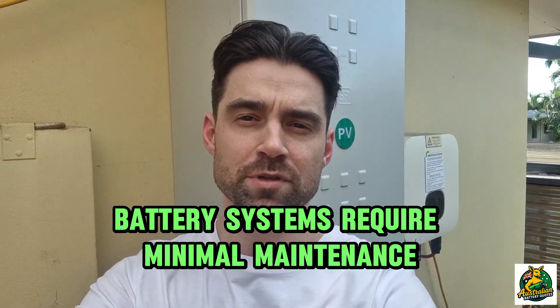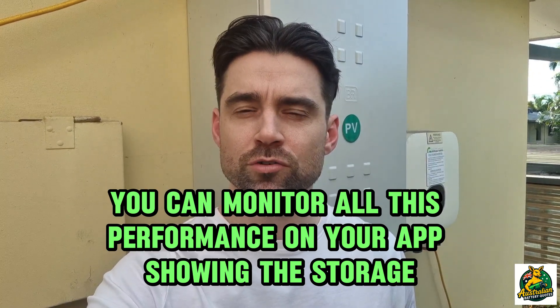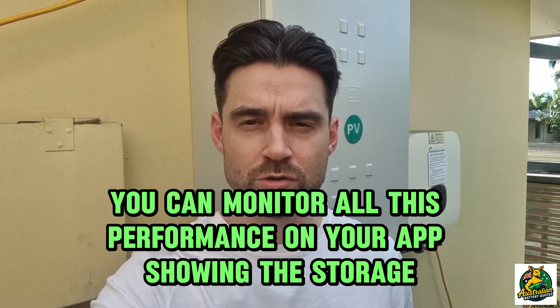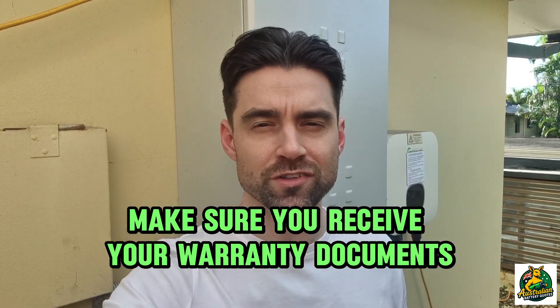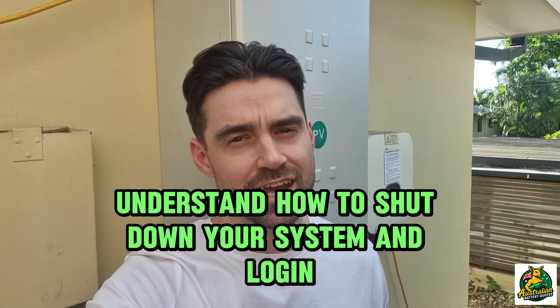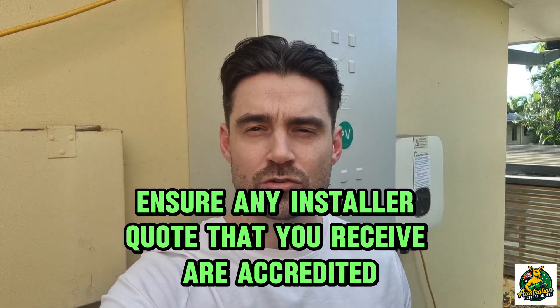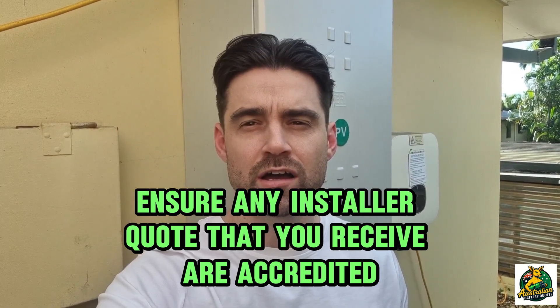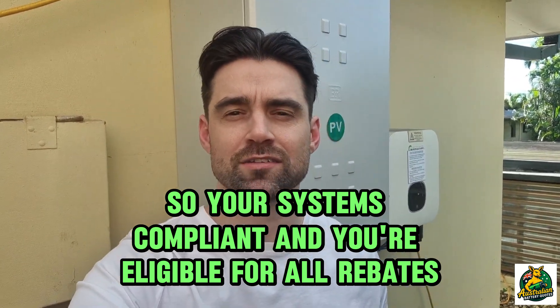Battery systems require minimal maintenance, but it's smart to do an annual checkup to avoid warranty issues. You can monitor all performance on your app showing storage, generation, usage, and grid exports. Make sure you receive your warranty documents and compliance certificates. Understand how to shut down your system and log in. Ensure any installer quotes you receive are from accredited installers so your system is compliant and you're eligible for all rebates.